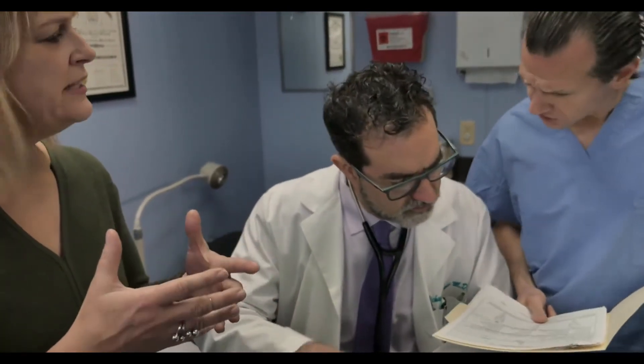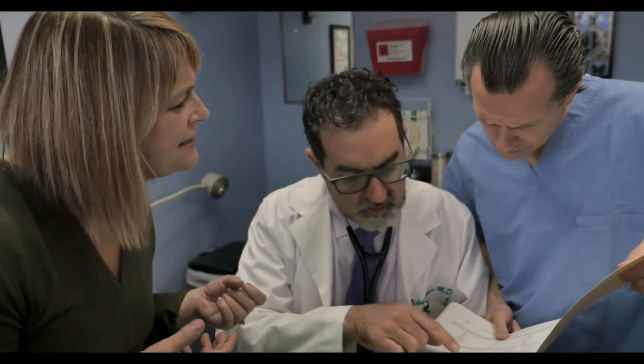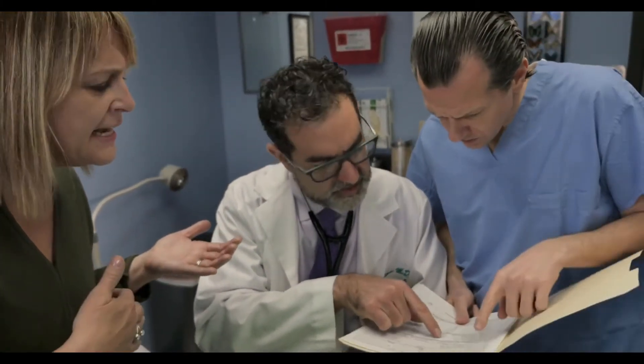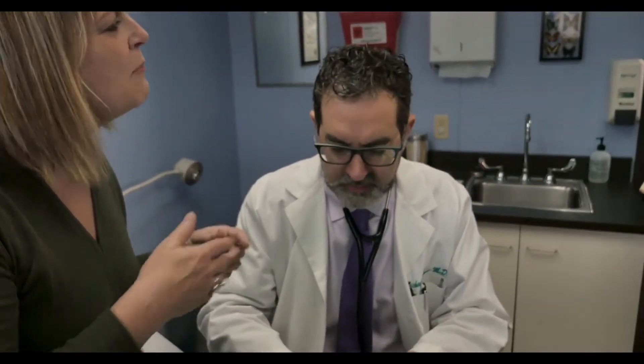Once neutropenia has been established, the cause still needs to be determined. Making a diagnosis of autoimmune neutropenia can be difficult because the antibodies attacking the neutrophils may not be easy to find. A bone marrow test may be conducted to eliminate other types of neutropenia in which not enough neutrophils are created. In autoimmune neutropenia, a sufficient number of neutrophils are created, but they are prematurely killed by neutrophil-specific antibodies.